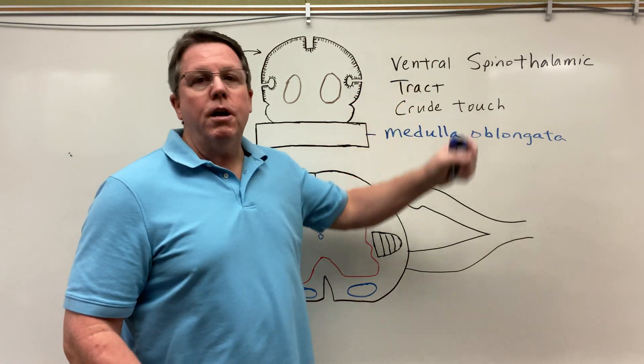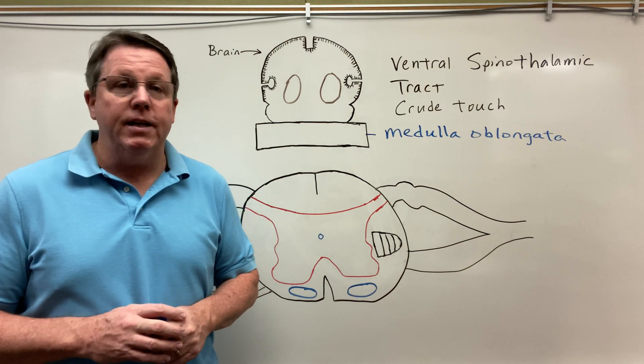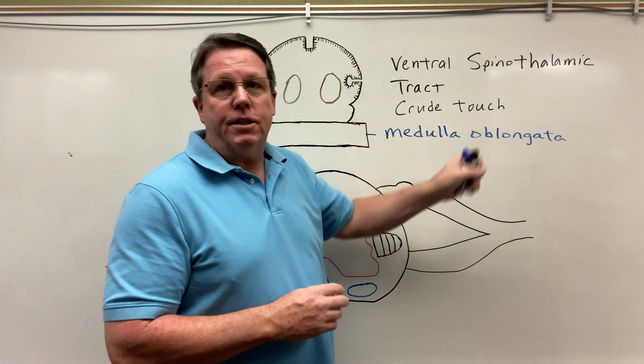Hi everybody. Today we're going to be talking about the ventral spinal thalamus tract. What does the ventral spinal thalamus tract do? It does crude touch.